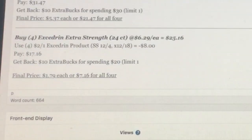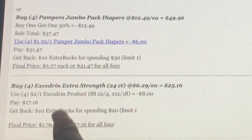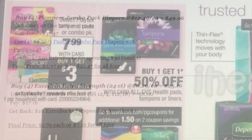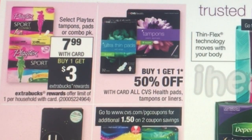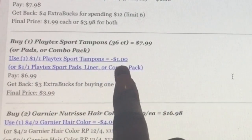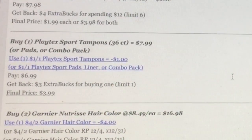You could buy four Excedrin and use the $2 off one coupon from 12/4, pay $17.16, get back $10.79. There's also a $3 off $10 coupon from the CVS box to make that even cheaper. For the Playtex tampon pads or combo pack at $7.99, buy one get $3 back. Print the coupon for tampons or the combo pack, pay $6.99, get back $3, final price $3.99. There may also be a $2 off pads coupon to bring it down even further.